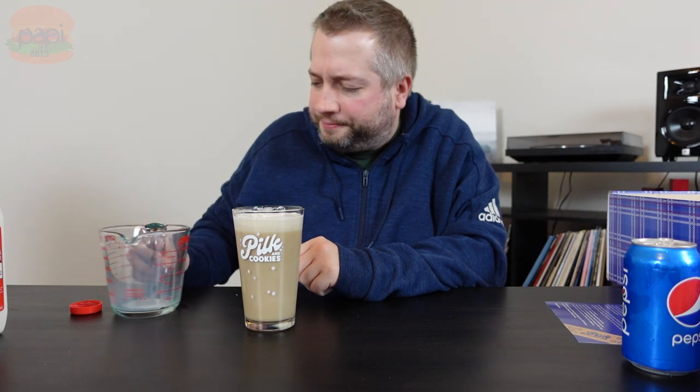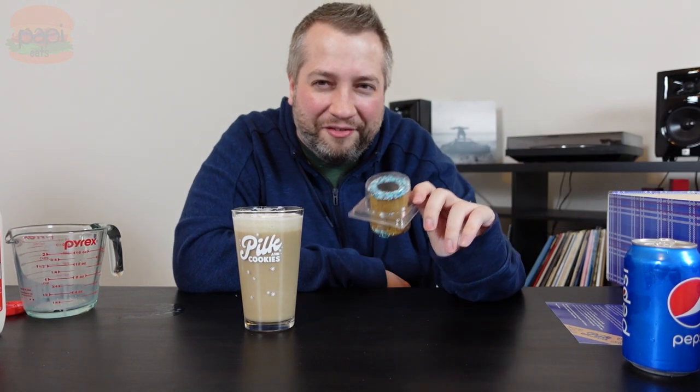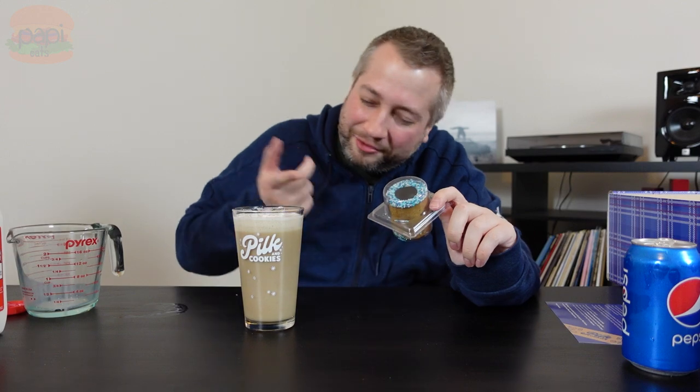We have our pilk — which is a funny word. It reminds me of a book I read as a kid, The Adventures of Captain Underpants — I think it was by Dave Pilkey. I'm drinking Pilkey!